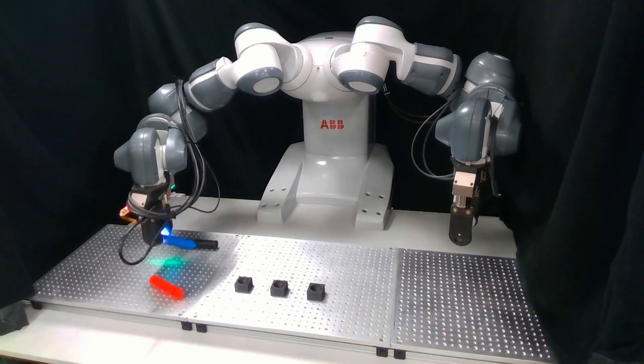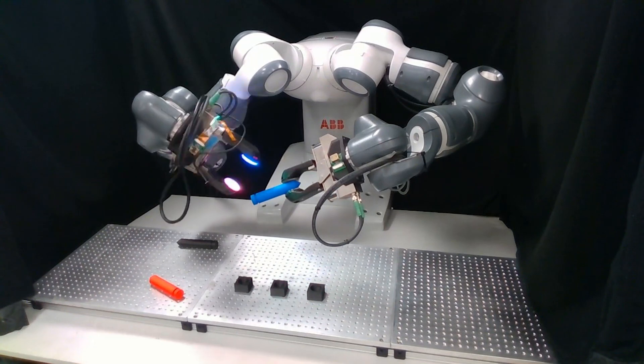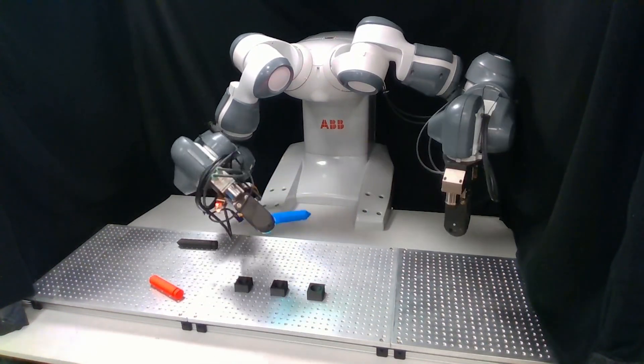One of the features of our system is that it's bimanual, meaning it has two arms, so if necessary it can decide to hand the object off to the other arm, which can lead to a higher success rate.